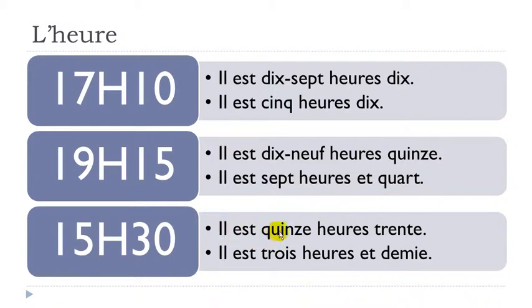Il est quinze heures trente — trente means thirty. Or the other option: il est trois heures et demie. Il est trois heures et demie.